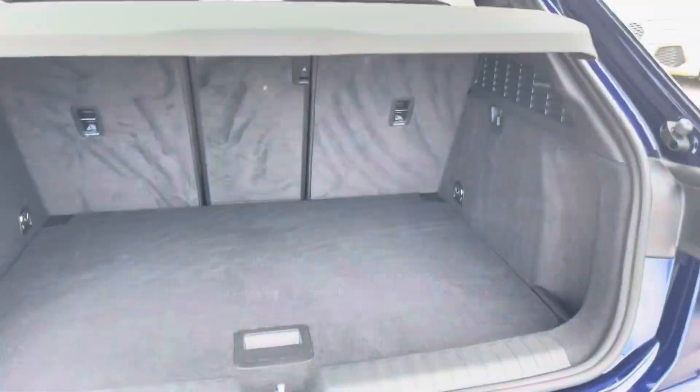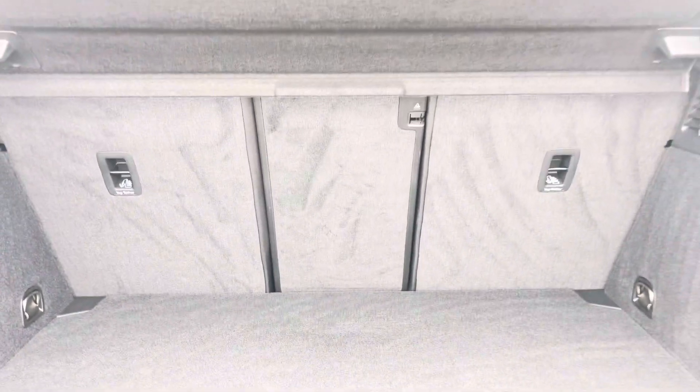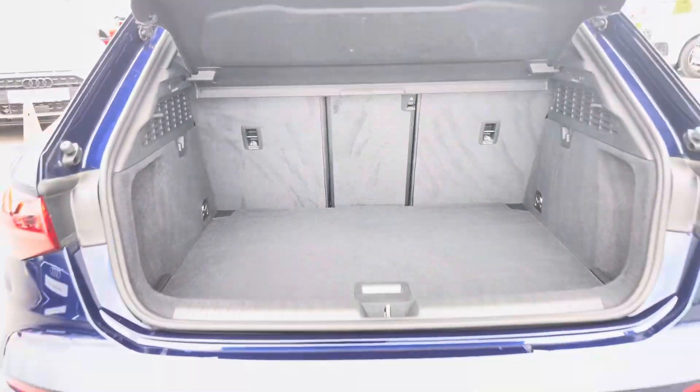Moving to the rear of the car and taking a look in the boot space, it certainly does not disappoint. We have a very spacious boot, perfect for your weekly shop and any luggage you may need to carry, and for any larger items those rear seats also fold down.